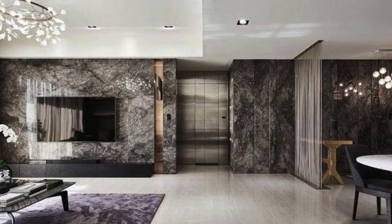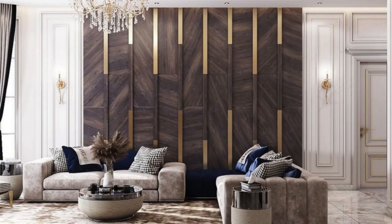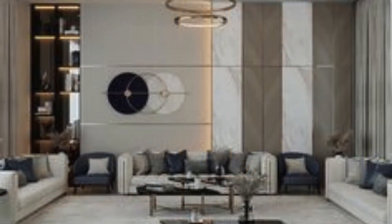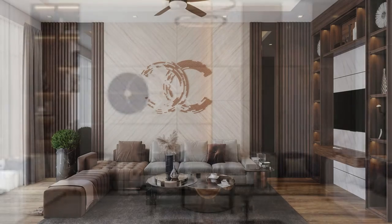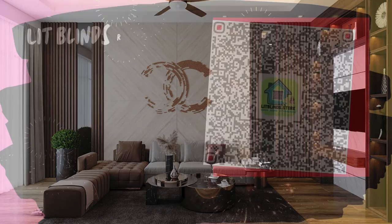Beyond their static nature, some wall panels are designed to be interactive, responding to touch or movement. This interactive aspect adds an engaging and playful dimension to spaces, especially in public areas, museums, or educational environments where user interaction is encouraged. These dynamic panels contribute to a sensory and immersive experience, aligning with the evolving expectations of modern design.